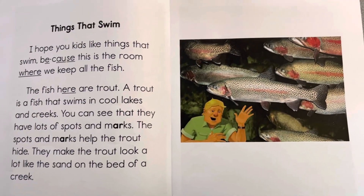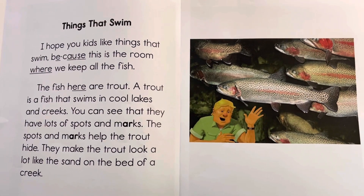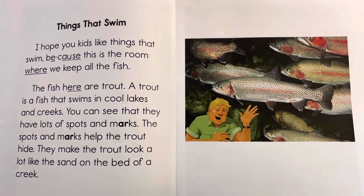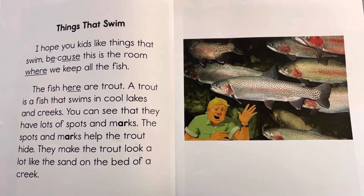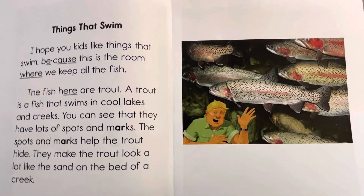Hey first grade friends! This is our video for the repeated reading of our Appleseeds story, Things That Swim. You can go ahead and pause the video to be my echo or you can read right along with me. You have your own paper at home but I have the Appleseeds Decodable book in front of me. That's why it might look a little bit different. Let's go ahead and get started.